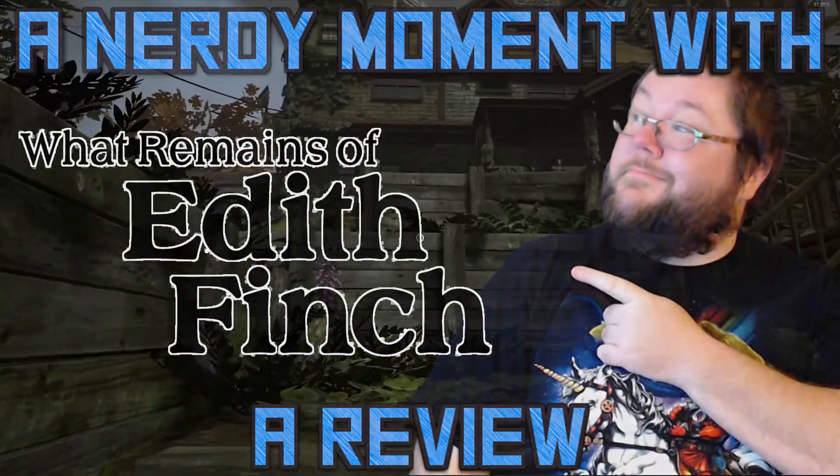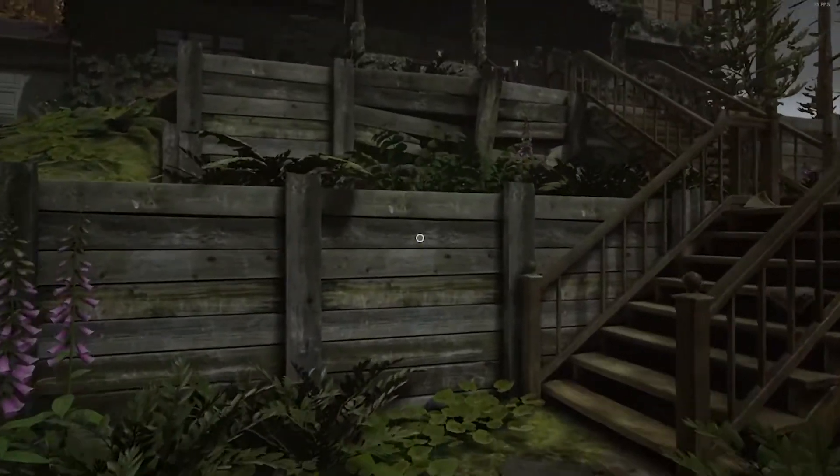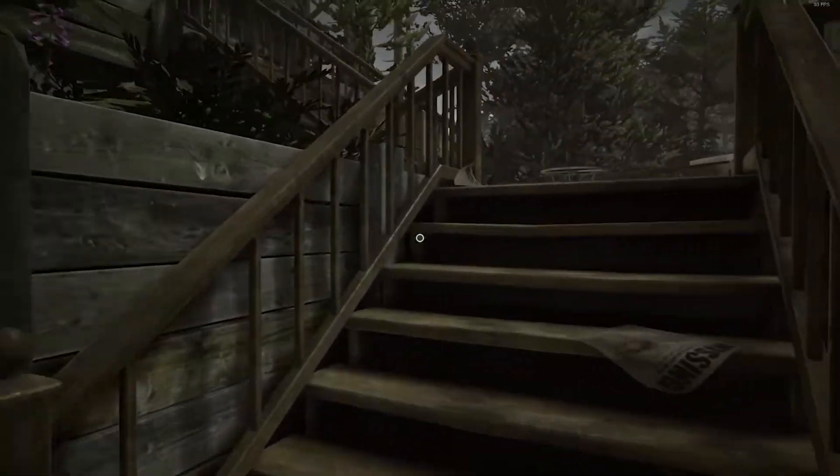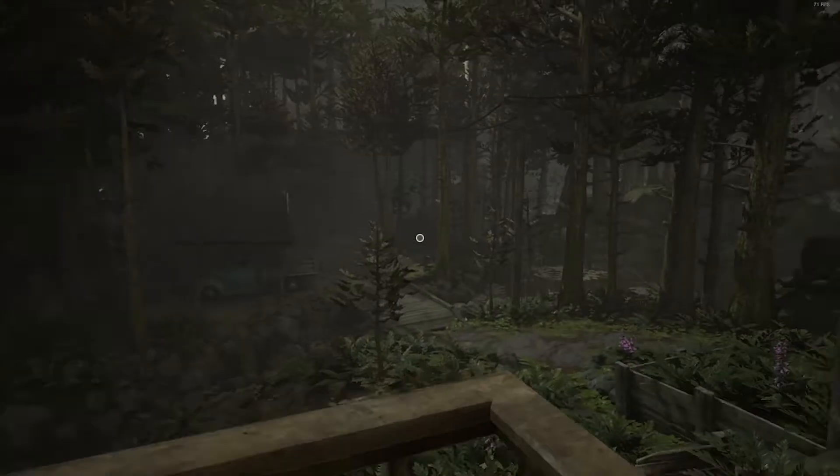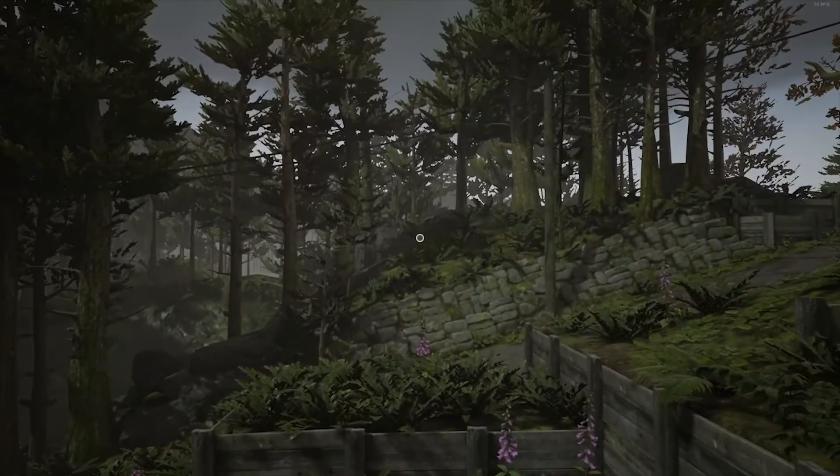Hello everyone! My name is Clay, and I am Terminally Nerdy. Today, I welcome you to spend a nerdy moment with me as I discuss the fantastic narrative game What Remains of Edith Finch.